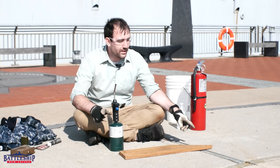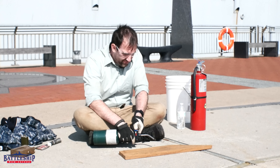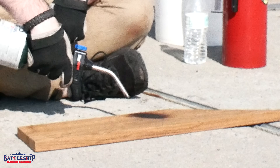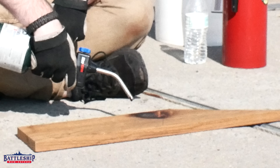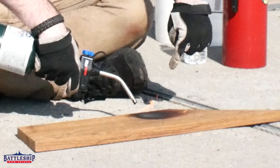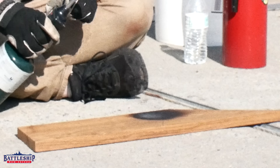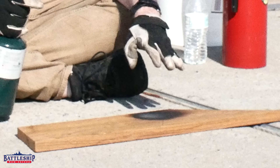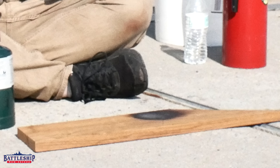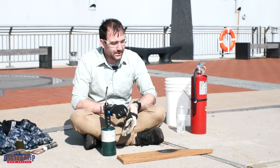We're going to start off by proving whether or not the teak will burn. We're getting some good scorch marks, but you can see the fire from the torch here — as soon as I take the torch away, the fire goes out. That's not even that hot.